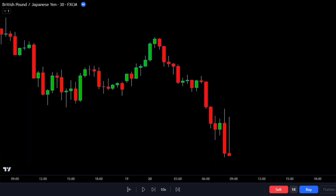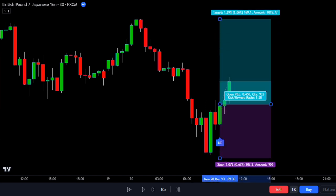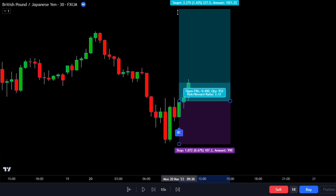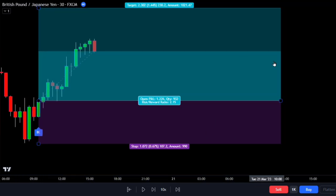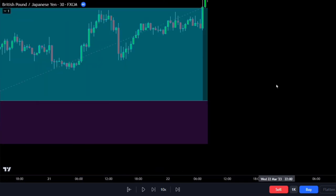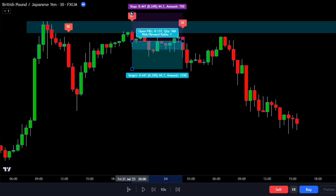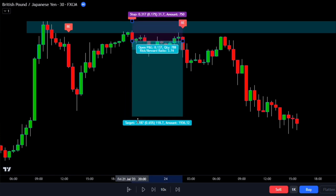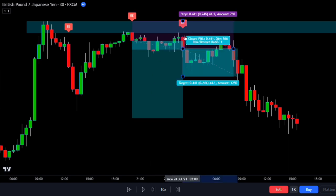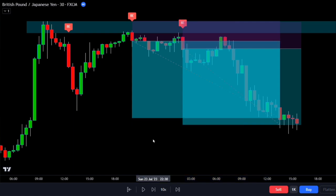Traders find the engulfing candlestick pattern reliable for predicting momentum shifts because it shows a significant change in market sentiment. However, to make the most of it, we need to confirm with other technical indicators and manage risks carefully. It's important to understand the market conditions and context to use this pattern effectively. We'll look for engulfing candlestick trades near supply or demand zones, and we'll use two indicators to help us spot these trades and learn how to enter trades using these simple rules.